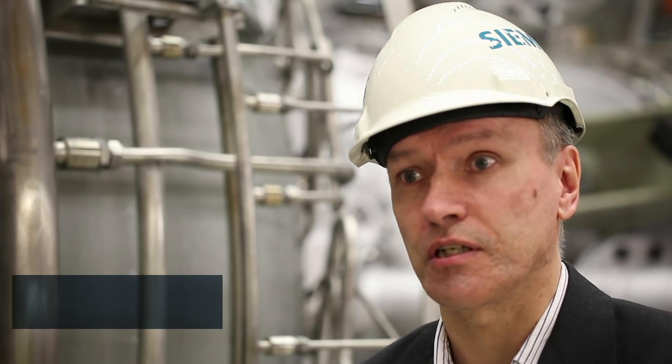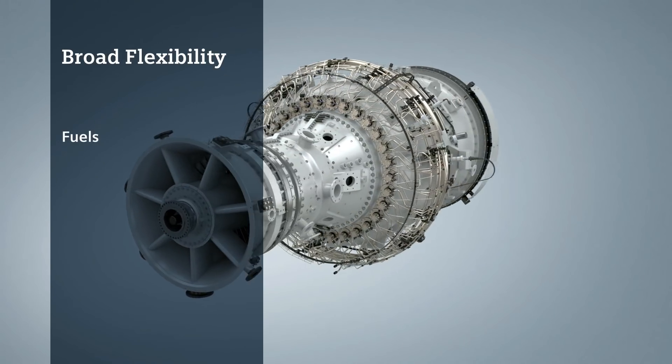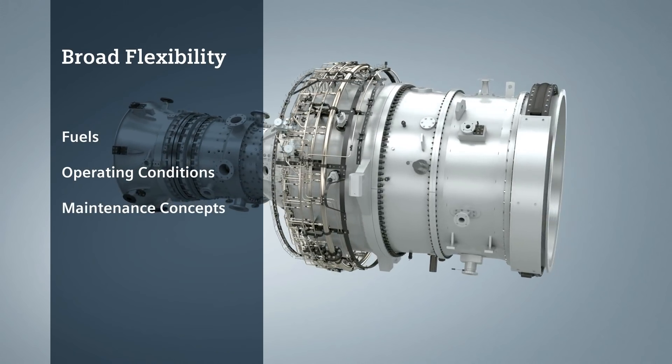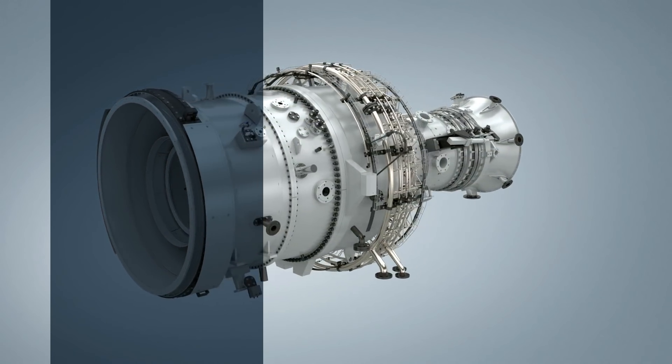The SGT800 industrial gas turbine combines a robust design with excellent efficiency and emission performance. This gas turbine offers broad flexibility in fuels, operating conditions, maintenance concepts, package solutions, and ratings, all to satisfy different market requirements.